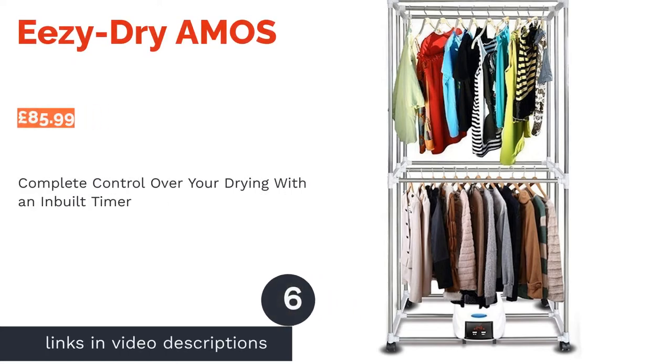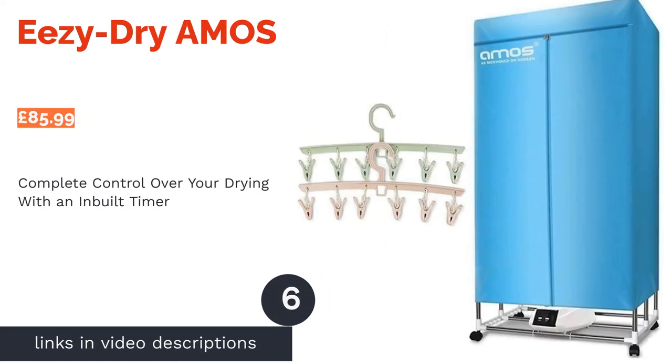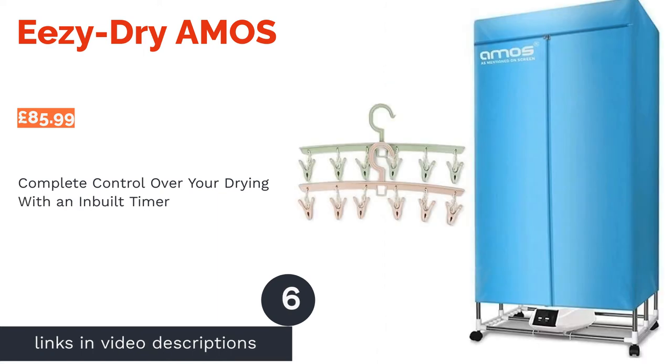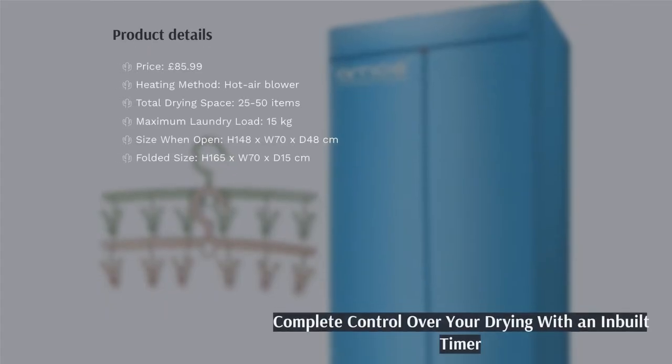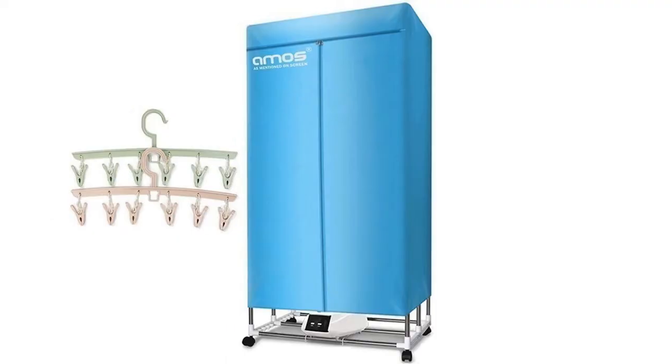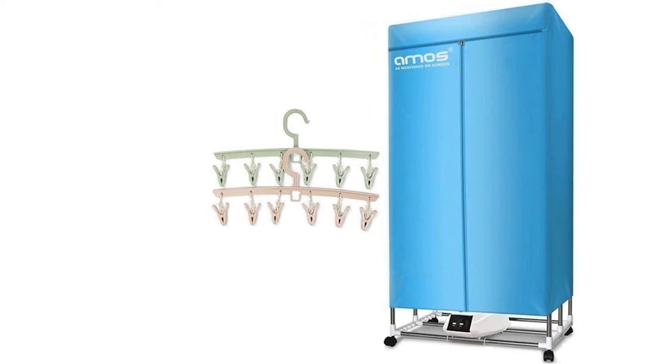The next product in our list is Easy Dry by Amos. Whatever you need to dry, you'll be able to find the room for it with this pod dryer. The height makes it great for hanging large and long items, with a second layer for drying smaller, shorter garments like underwear or socks.